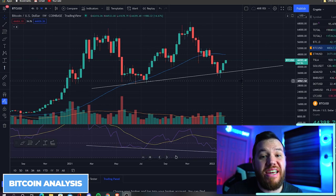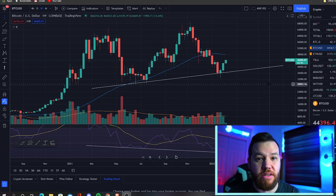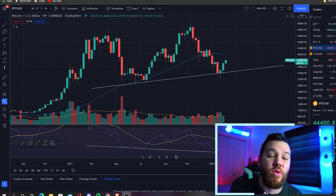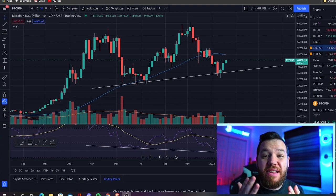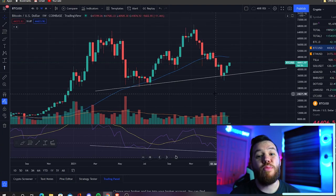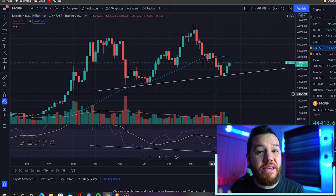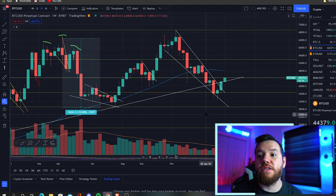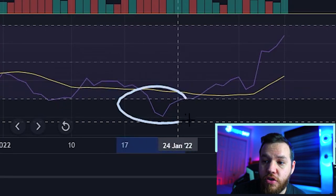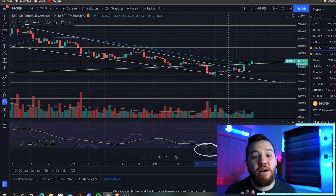We pointed out this hidden bullish divergence about two weeks ago. While everyone was saying Bitcoin was going sub $30,000, we kept telling you guys a bounce needs to happen here — the same way prices can't just go up, they also can't just go down. Once we spotted this hidden bullish divergence together with this falling wedge and the oversold daily RSI, we knew it was only a matter of time.